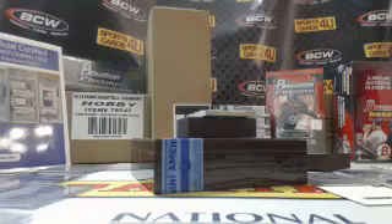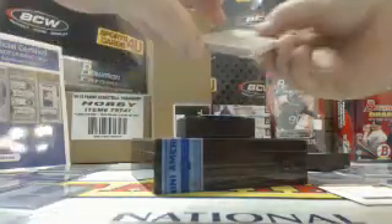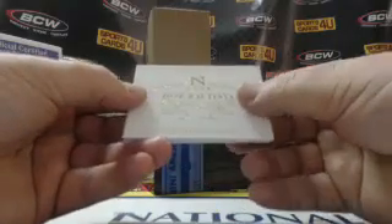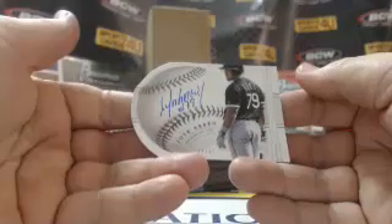What team is Shane Green on? Yankees. Two cards to go: 78 out of 99, game-used jersey — Joey Bats for the Blue Jays, Jose Bautista. Last card of the break — 27 out of 99, die cut autograph, rookie for the White Sox — Jose Abreu.